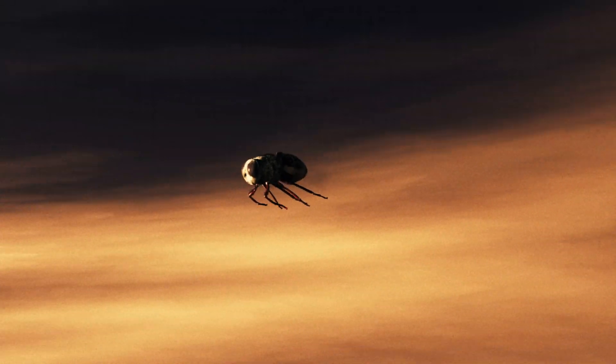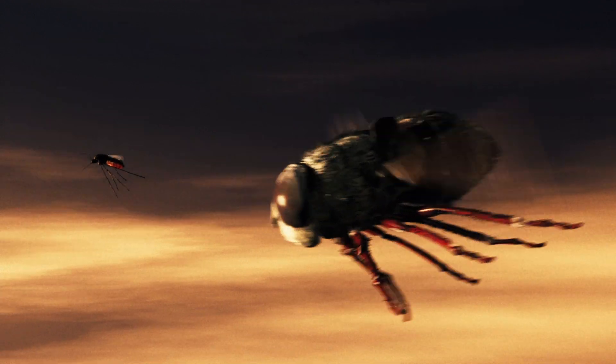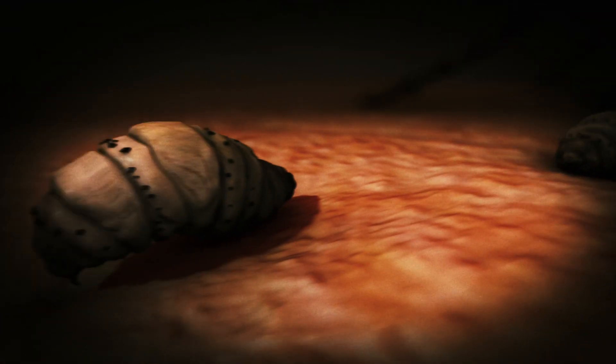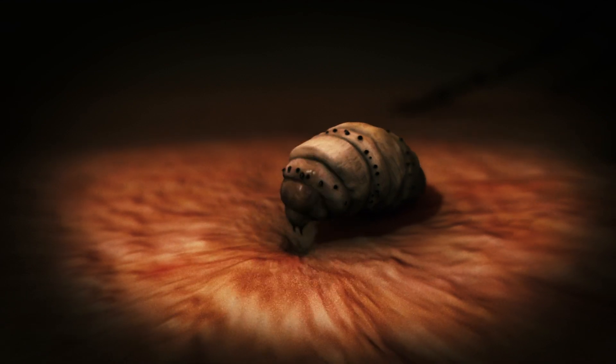Here's animation of another botfly that tackles a mosquito mid-flight and attaches her eggs to the insect's belly. When the mosquito feeds on a human, body heat triggers the eggs to hatch into larvae, which burrow into the wound.